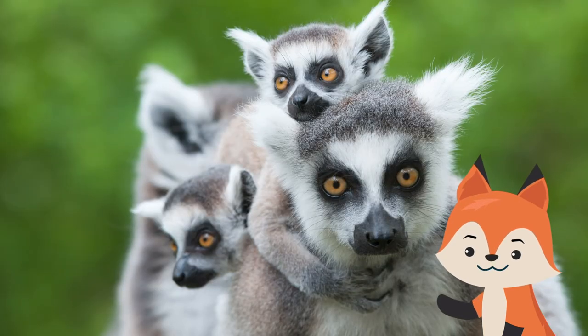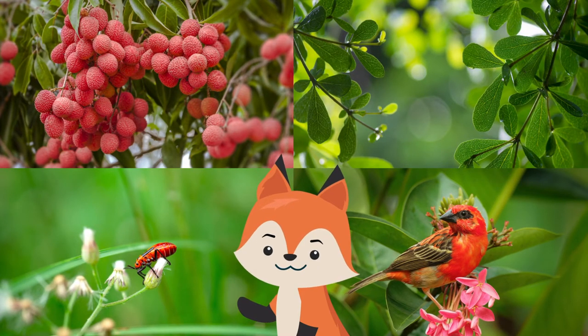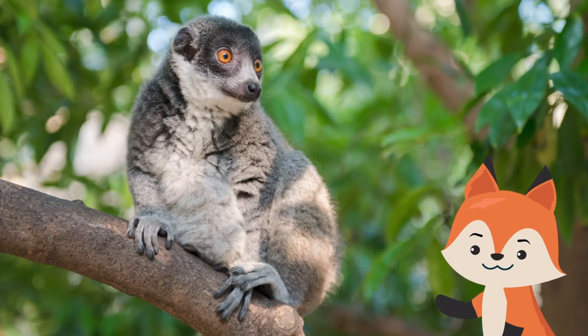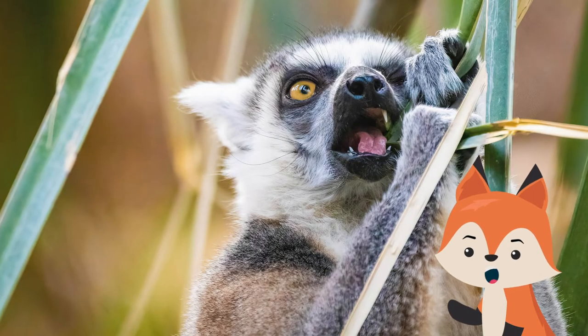They are docile, gregarious animals, with some species living in groups of 10 or more. Most of their time is spent in the trees eating fruit, leaves, insects, and small birds. However, diet varies among different species — some are mainly insectivorous, whereas others feed almost exclusively on foliage.